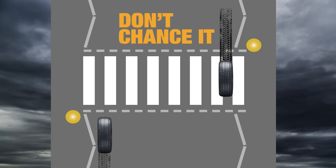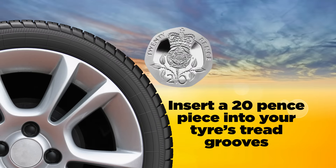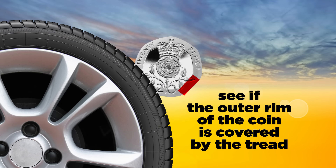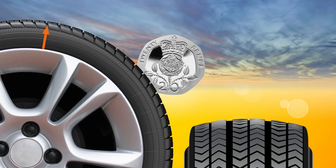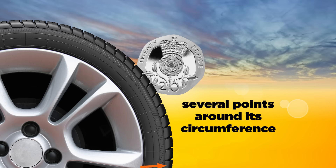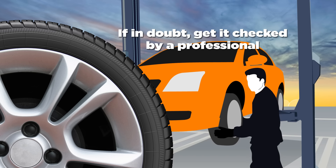So don't chance it, check it. Insert a 20 pence piece into your tyre's tread grooves to see if the outer rim of the coin is covered by the tread. Repeat this across the width of the tyre and at several points around its circumference. If you can see the rim of the coin at any point, your tyre may be illegal. If in doubt, get it checked by a professional.